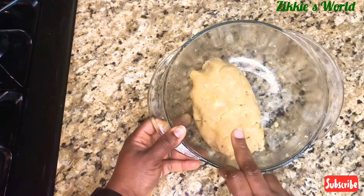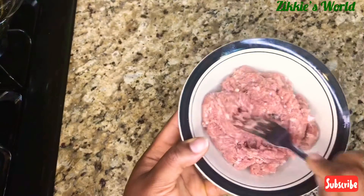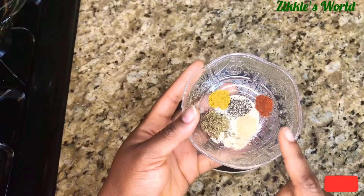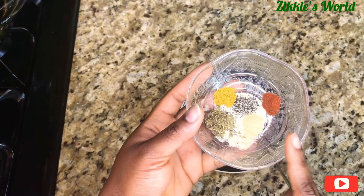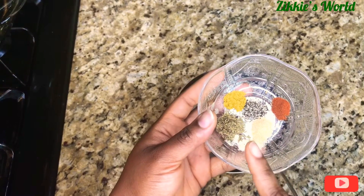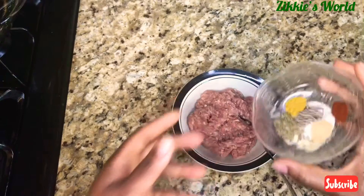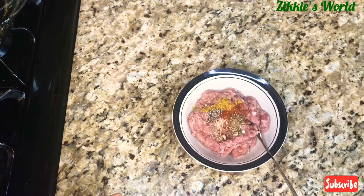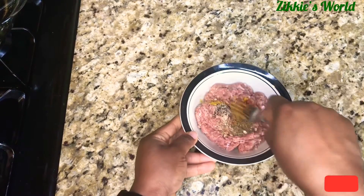I'll be using turkey sausage for this recipe. In here I have smoked paprika, garlic powder, onion powder, thyme, curry, and black pepper. Add everything in, then we're going to mix it together.